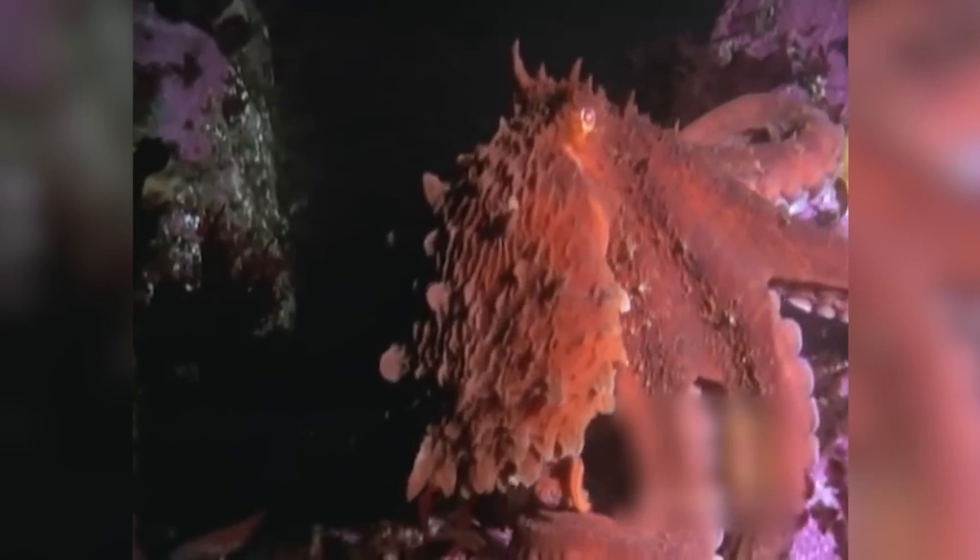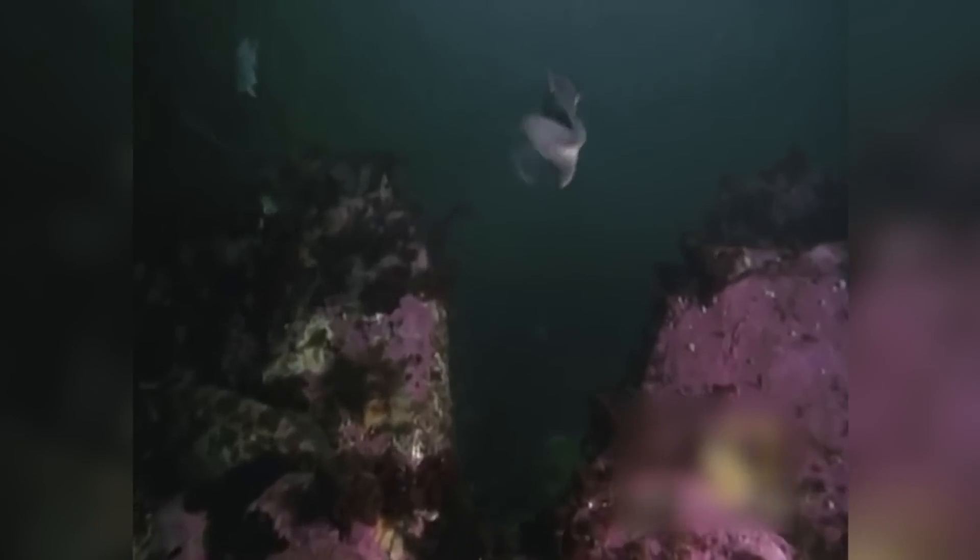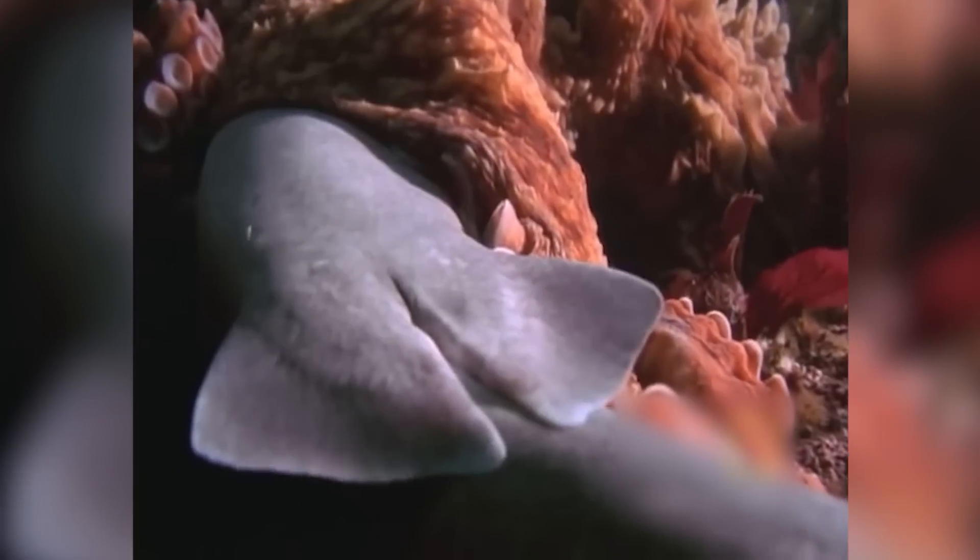Octopus, upon reaching their complete size and learning the art of camouflage and the weaknesses of their predators and prey, are then able to even attack sharks in a swift and deadly manner by restraining the jaws and constricting the body with their tentacles.